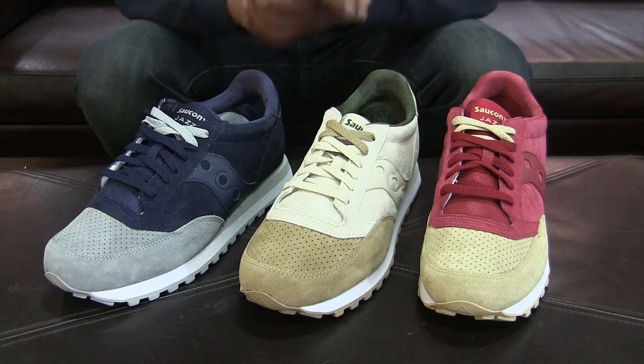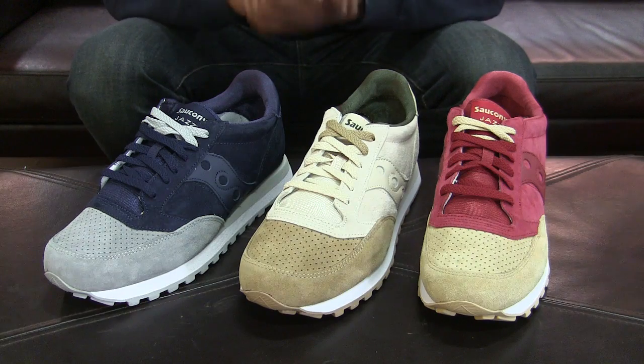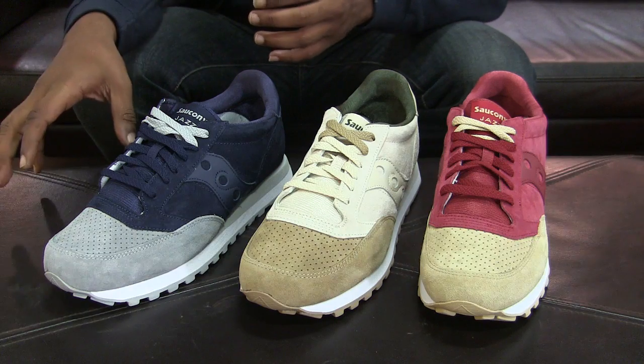What is going on guys, what's the good word? It's your boy Future Tomorrow back with another vid, and today we're actually looking at the Saucony Jazz O Premium Luxe pack.